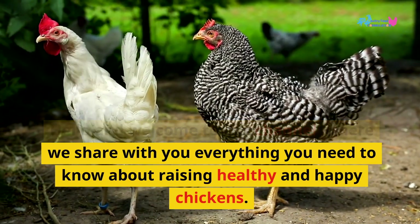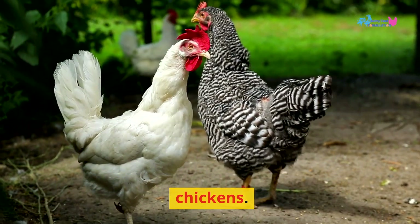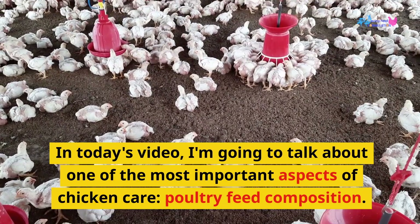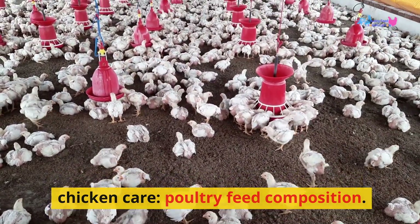Hello and welcome to our channel, where we share with you everything you need to know about raising healthy and happy chickens. In today's video, I'm going to talk about one of the most important aspects of chicken care: poultry feed composition.